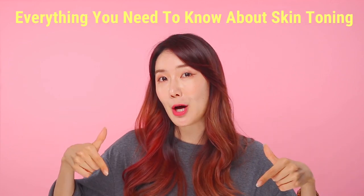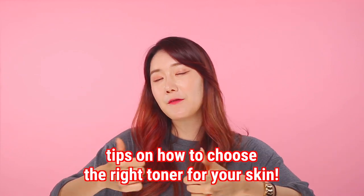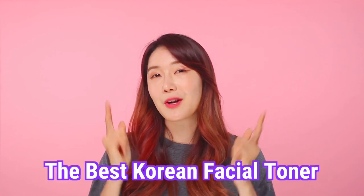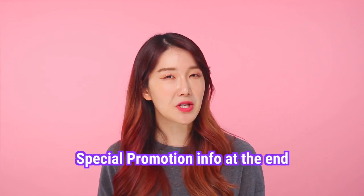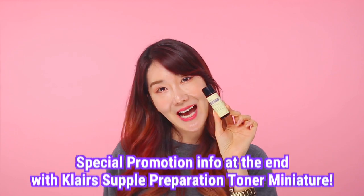It is very crucial. By doing the toner step you can actually reduce complicated steps of other skincare and it can boost the moisturizing effect. So today we're going to be talking about everything you need to know about skin toning, and we're going to help you choose the right toner for your face and introduce you to the best Korean facial toner. Watch until the very end because we're going to be sharing a very special promotion with this cute little Klairs new miniature toner.